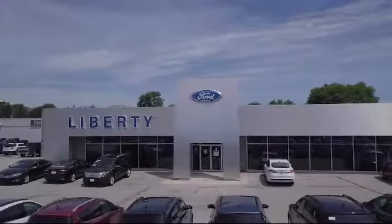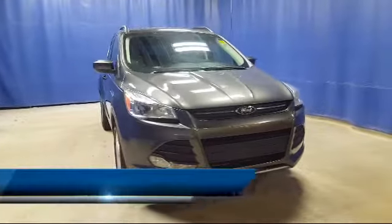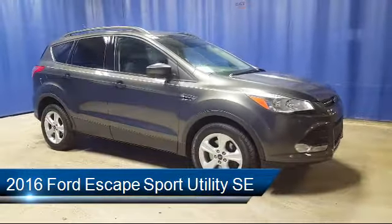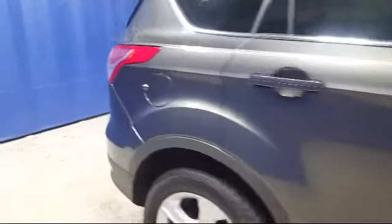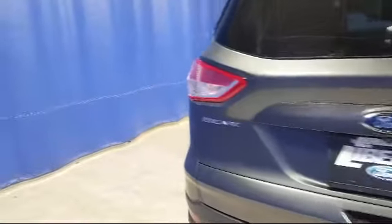Welcome to Liberty Ford Parma Heights and here's a look at another one of our great vehicles from our inventory. It comes equipped with Sirius XM satellite radio, rear view camera, keyless entry, steering wheel controls, alloy wheels, rear spoiler, electronic stability control, tire pressure monitoring system, air conditioning, traction control, and has less than 25,000 miles on the odometer.